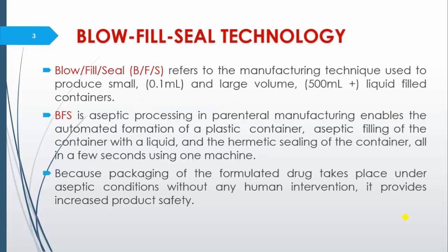What is the meaning of blow, fill, seal technology? BFS was developed in the early 1960s and initially it was used for filling of many liquid products like food, groceries and cosmetics. With advancement and development of technology, it has made its use in sterile products, ophthalmic solutions and biological products.